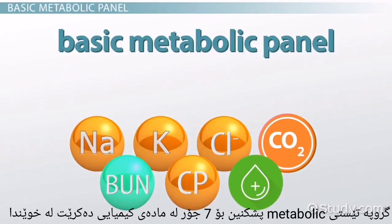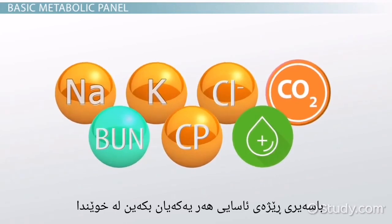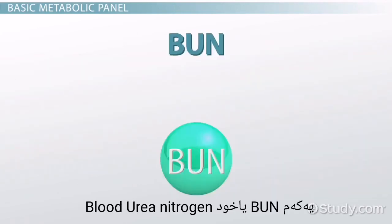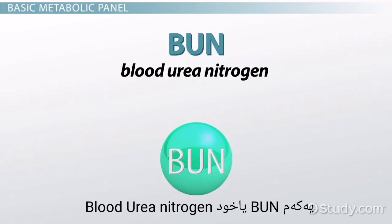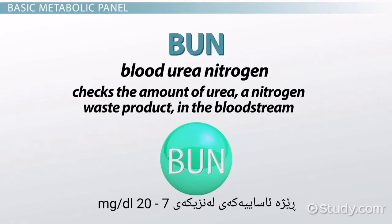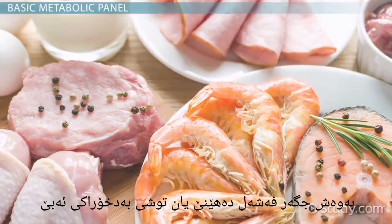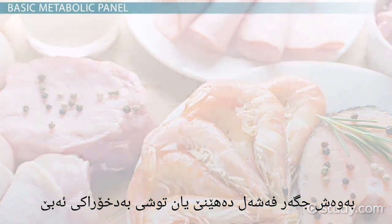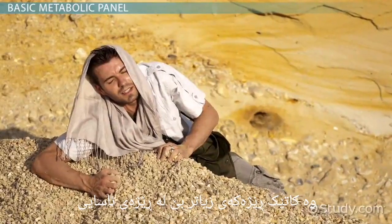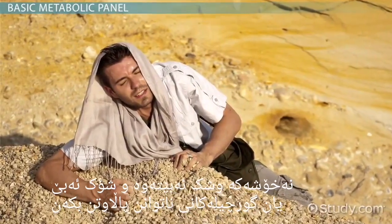The basic metabolic panel is a test that checks the levels of 7 different chemicals in the blood. BUN stands for blood urea nitrogen. This part of the basic metabolic panel checks the amount of urea nitrogen waste product in the bloodstream. The normal range is anywhere from 7 to 20 mg per deciliter. Below-normal levels could mean the patient eats a low protein diet, has liver failure, or is suffering from malnutrition. Higher-than-normal levels could indicate dehydration, shock, GI tract bleeding, kidney failure, or congestive heart failure.